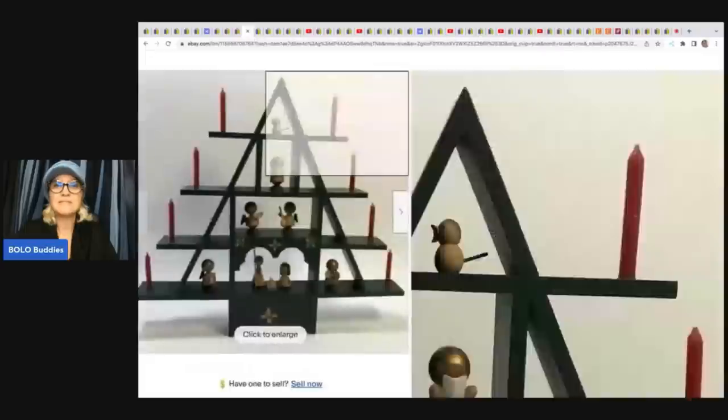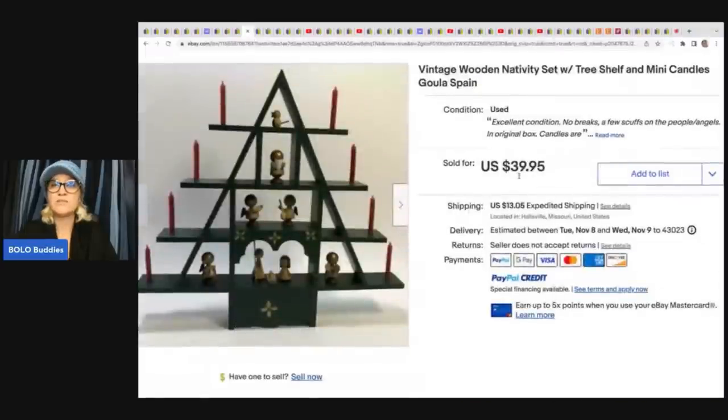The next item is this wooden nativity set with tree shelf and many candles — it is made in Spain. This came from a thrift store for $4 and sold for $39.95 plus shipping.